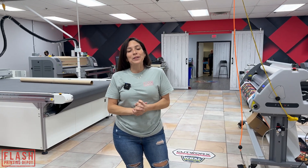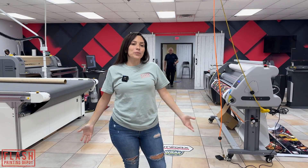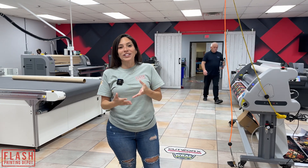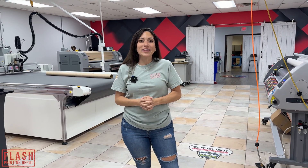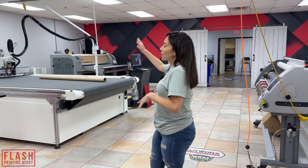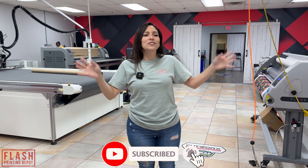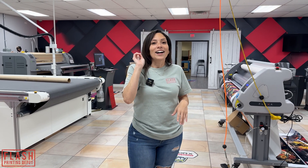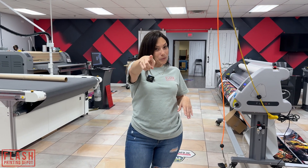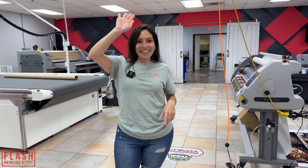So this is a wrap-up of the AMCAD and Graphics slash Cutworks open house. We met some great people. Johnny Andrea from Ventura joined us. We were able to show them some great products and hope to do some future projects with them. We got to see the fluorescent ink — it was so beautiful — and the blacklight. It was a good time. Thank you AMCAD and Cutworks for inviting us. Please subscribe to the channel for more content. Our Flash Printing Depot is on the way, so stay tuned and we'll see you guys next time.